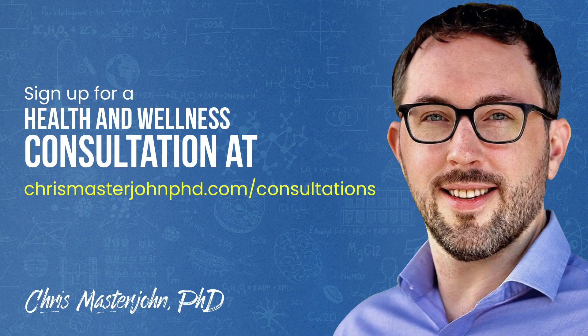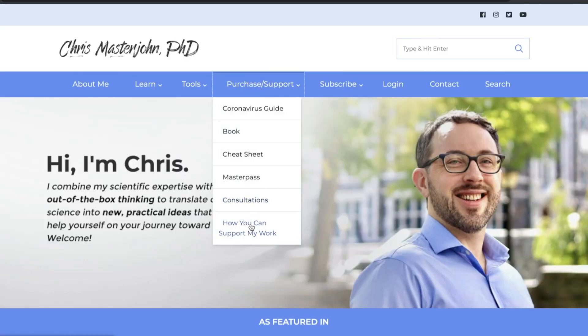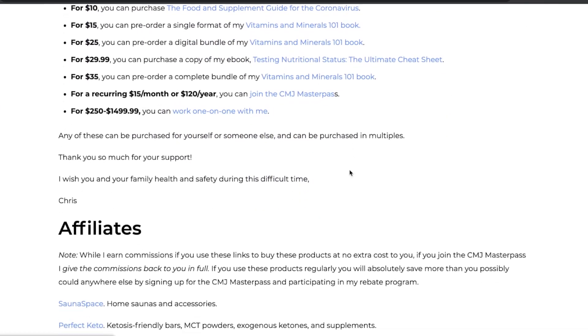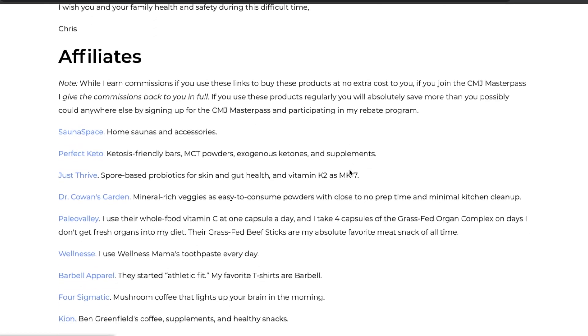In my consulting, I am neither a medical practitioner nor a coach. I serve as your data analyst and strategist. I teach you scientific principles of health and wellness, help you analyze your data, and help brainstorm actionable strategies. You can sign up for a consultation at chrismasterjohnphd.com/consultations. Please consider supporting my work at no extra cost by visiting my support page and making a purchase with one of my affiliate links, some of which are also listed in the description of this video.